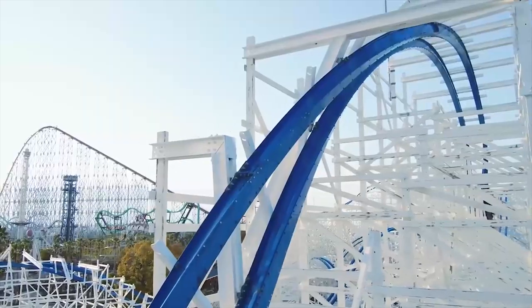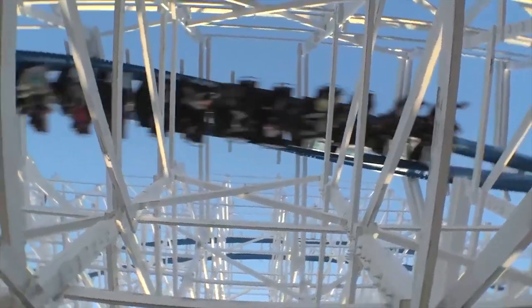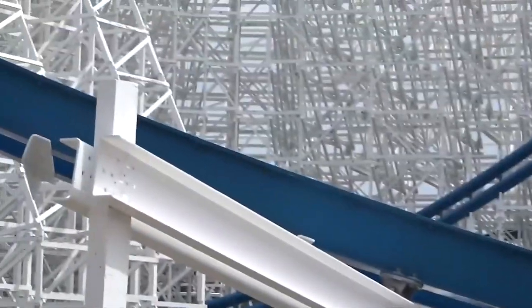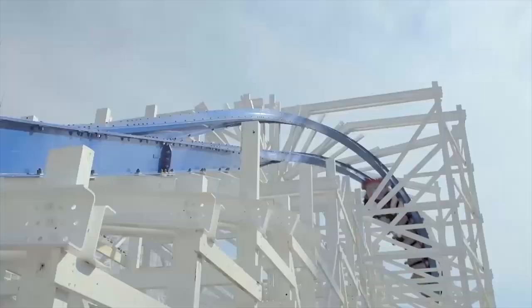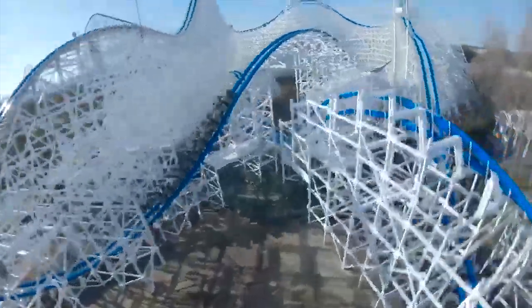I'm looking forward to hearing what you guys think about Hakugai in the comments below. Do you think you'll be able to get to Japan in the next few years to ride this? I certainly am not planning on being able to get to Japan anytime soon, but I would love to go to Nagashima Spa Land even just for this ride — they have a really solid lineup of coasters too. Hakugai definitely cements their place as sort of the Japanese Cedar Point. They have a really strong coaster lineup.